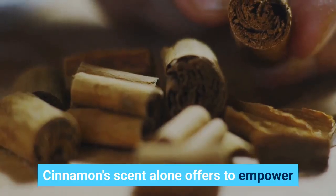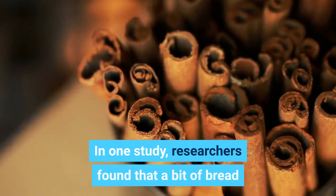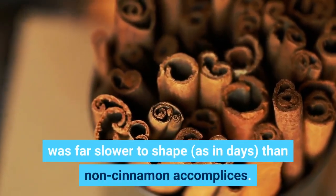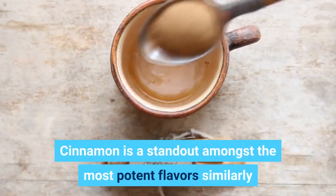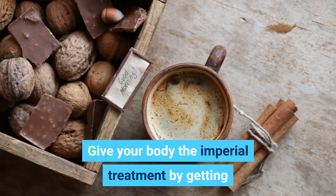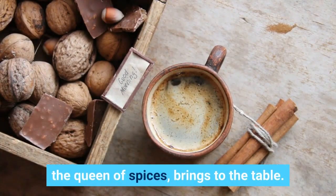Cinnamon's scent alone has been shown to empower improvements in concentration. In one study, researchers found that bread made with cinnamon was far slower to spoil — taking days longer than non-cinnamon counterparts. Cinnamon is one of the most potent spices for health and is likely sitting in your pantry right now. Give your body the royal treatment by enjoying the protective, cleansing, and revitalizing health benefits that cinnamon, the queen of spices, brings to the table.